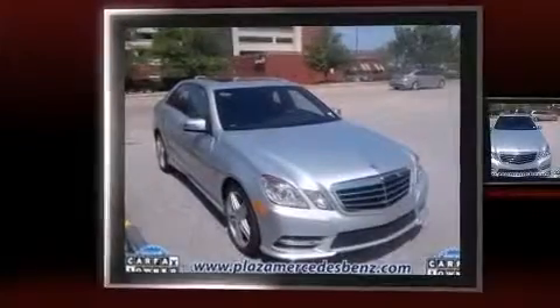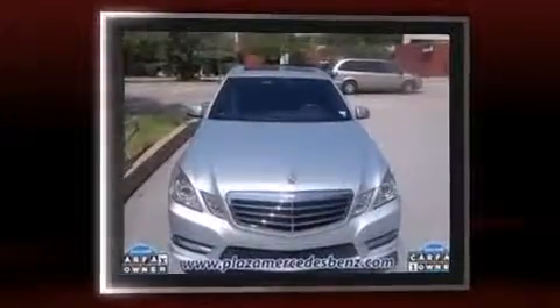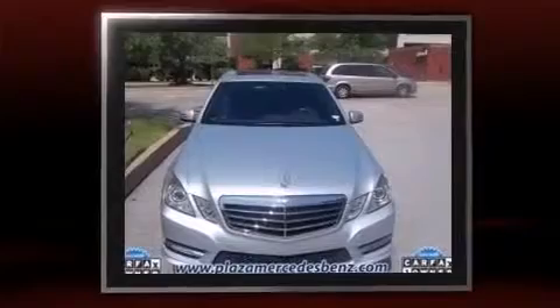Introducing the 2012 Mercedes-Benz E-Class. A 4.6-liter V8 engine pairs with a sophisticated 7-speed automatic transmission, providing a smooth and predictable driving experience.